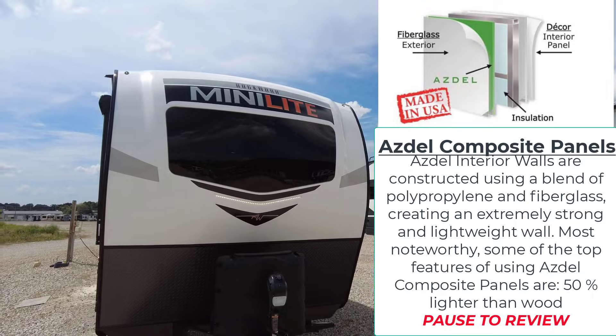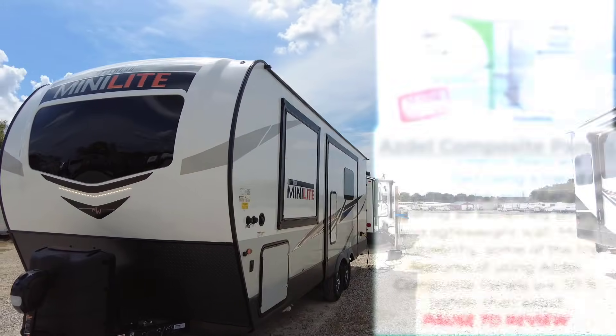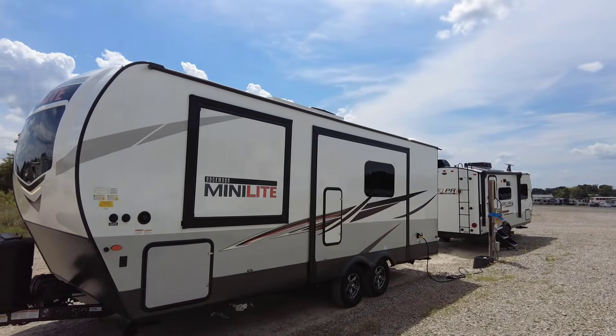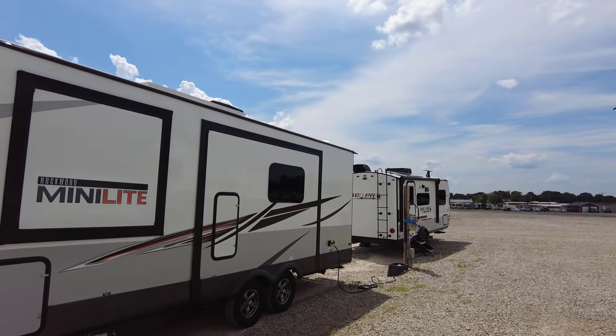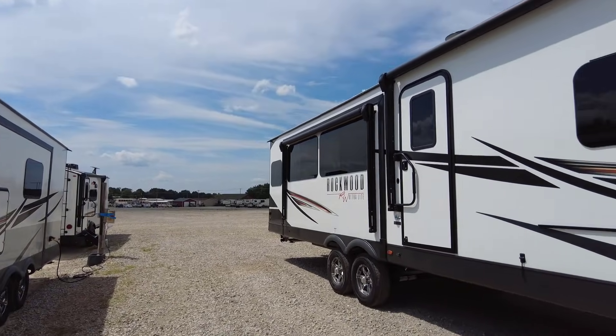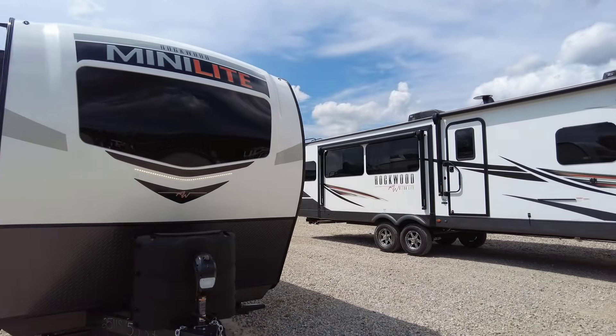Not only is this a good build, but these are selling like hotcakes — a very popular RV. The Rockwood Mini Lights, the Rockwood Geo Pros, and the Rockwood Ultralights are just a really good build with a lot of nice features. Definitely worth a look if you're in the market for an RV.